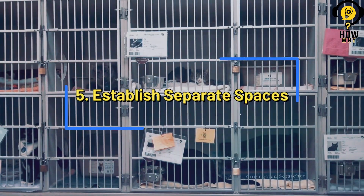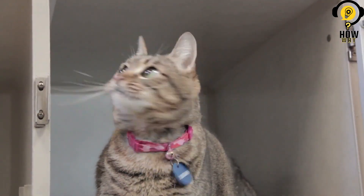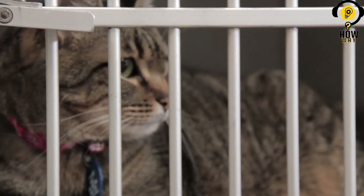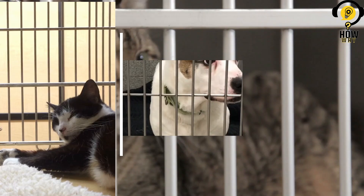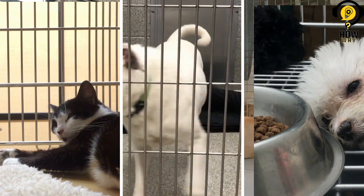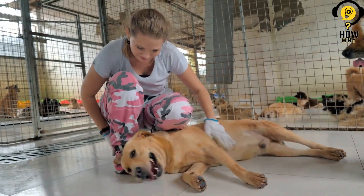Establish separate spaces. When introducing a new cat to your existing pet family, it is crucial to establish separate spaces. Creating distinct areas for each pet allows them to feel safe and secure, reducing the likelihood of territorial behavior or anxiety. Ideally, each pet should have their own designated space, complete with food, water, and a comfortable resting area. This separation enables them to establish boundaries and adjust to the new addition at their own pace.